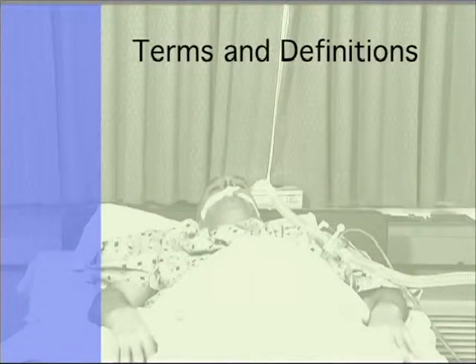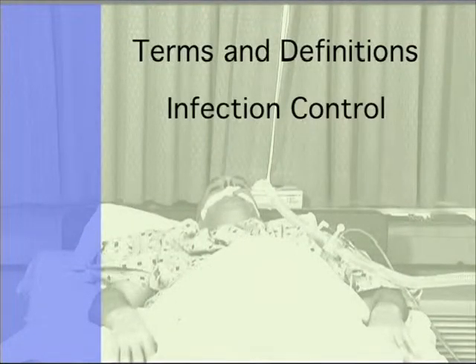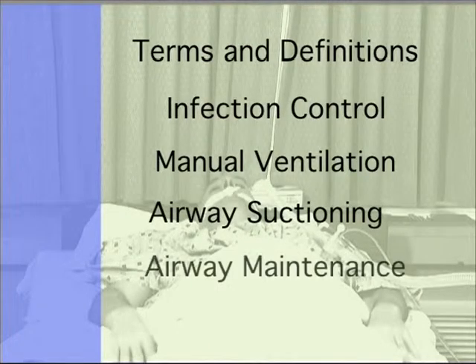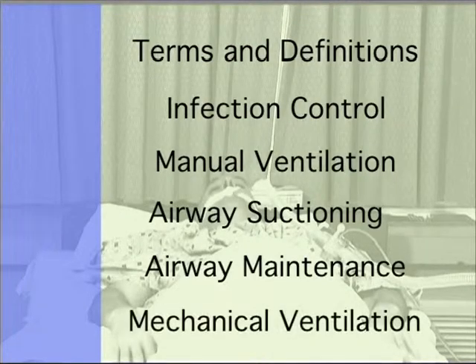Terms and definitions, infection control, manual ventilation, airway suctioning, airway maintenance, and mechanical ventilation including monitoring and troubleshooting.